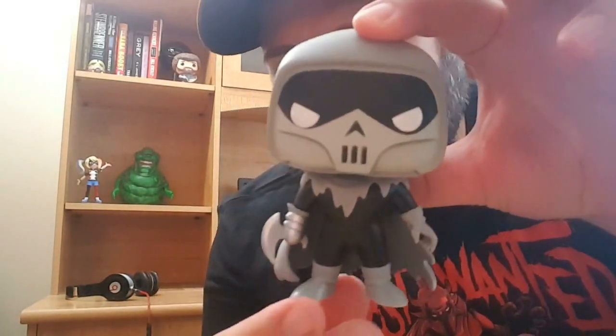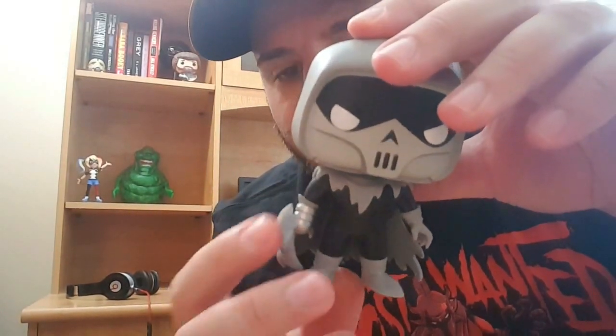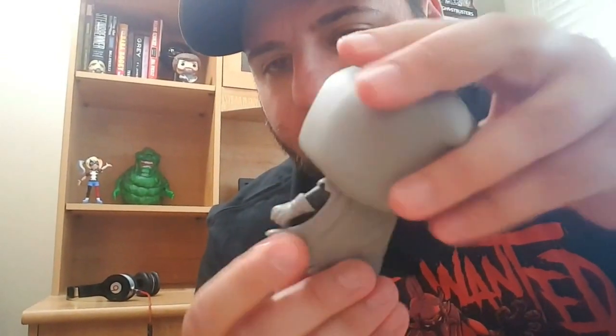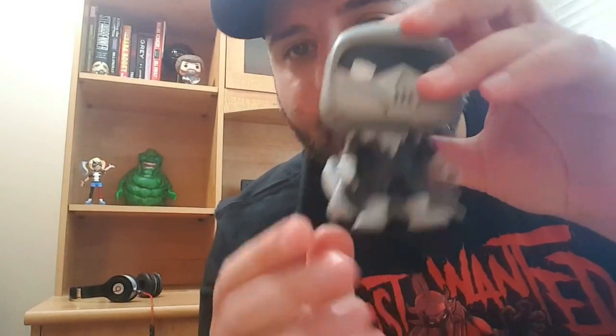Let's get these four open and check them out a little closer. All right, so I have all four open. I'm going to bring them closer so we can get a better look. First, I will show you Phantasm. He looks awesome. I love the little axe thing he has here on his hand. Really awesome. I love the black and gray — really stands out. That's a great pop.